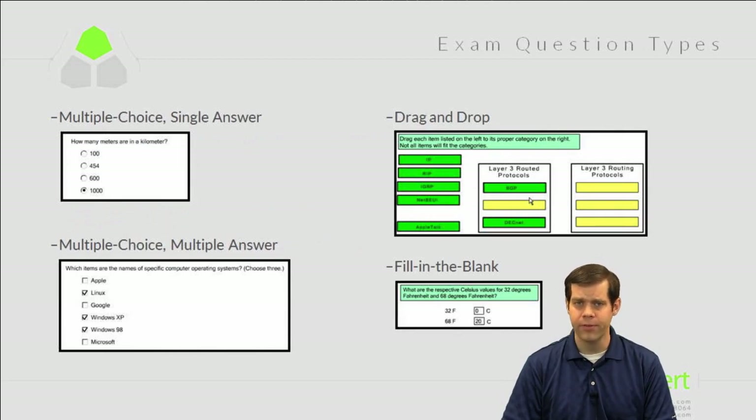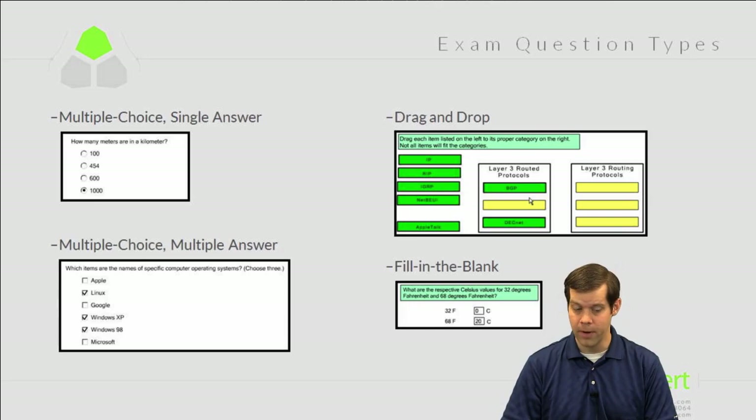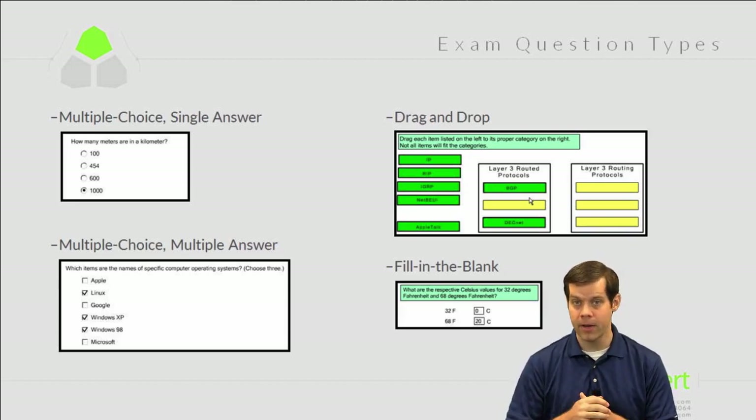Let's talk about the types of questions you might see on the exam. The two main question types you'll see are multiple choice single answer and multiple choice multiple answer. With multiple choice single answer, you choose one and move on. With multiple choice multiple answer, you choose two or more — and the good news is they will always tell you how many answers to select.